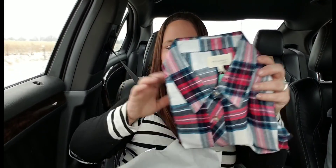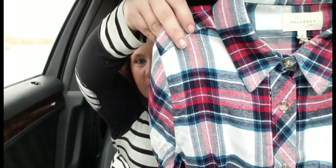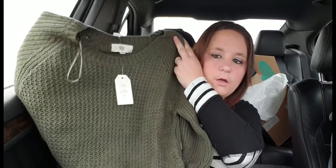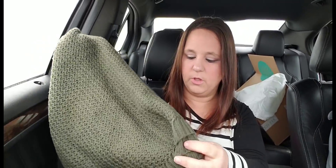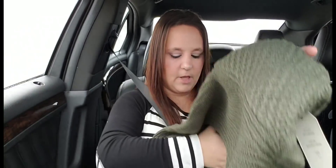That is a really soft plaid shirt and I love the colors. That would look really, really nice with that white Michael Kors vest that I got. It's cream. There's also a green olive sweater here. I have a lot of olive, so I don't know that I'm going to be keeping this, but it is really soft. So that's nice.